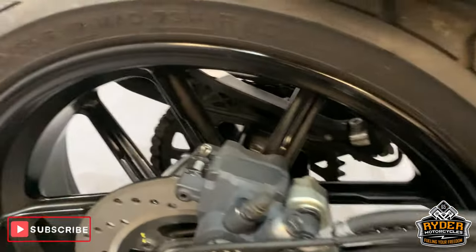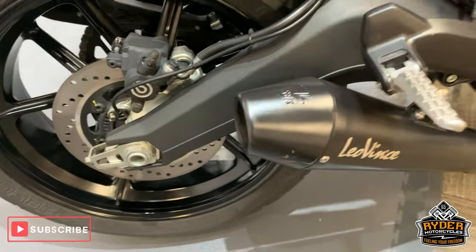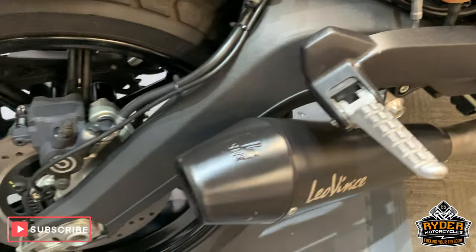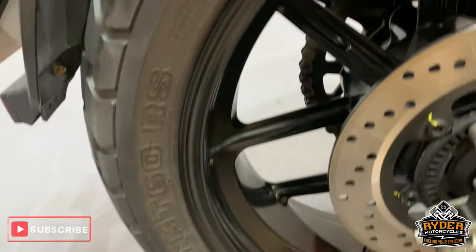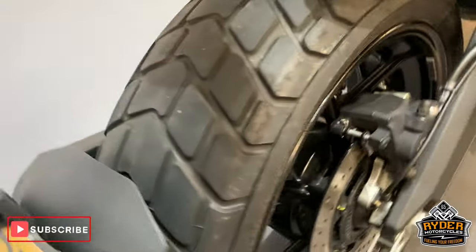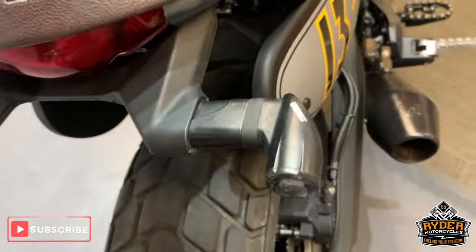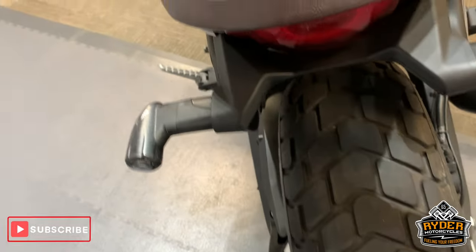Really nice rear wheel. The other exhaust — I did forget to mention that — it is a Terminoni. It was taken off because it was too loud, so I hear. But we don't think so! Nice rear tyre, and little short indicators there.